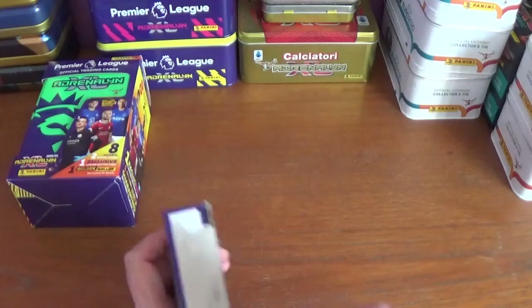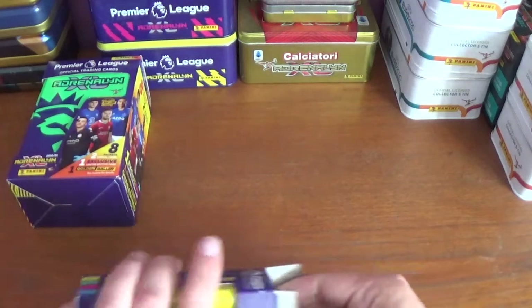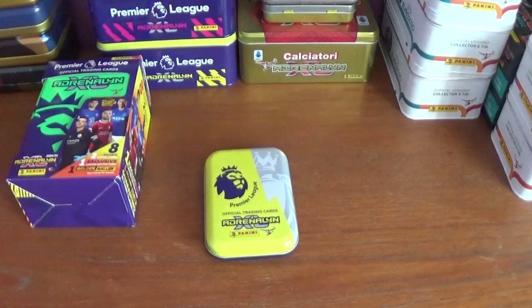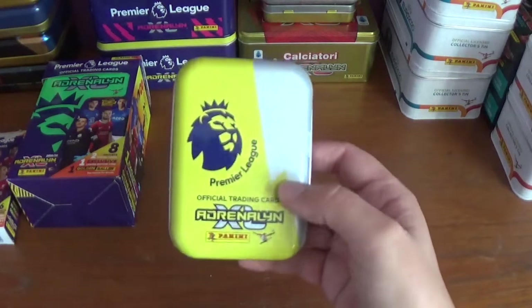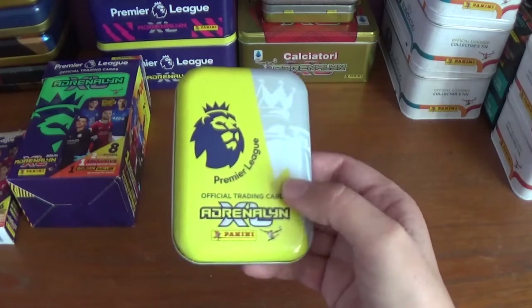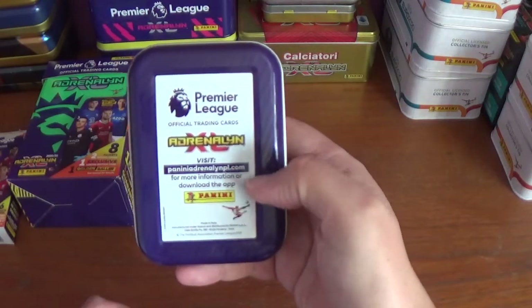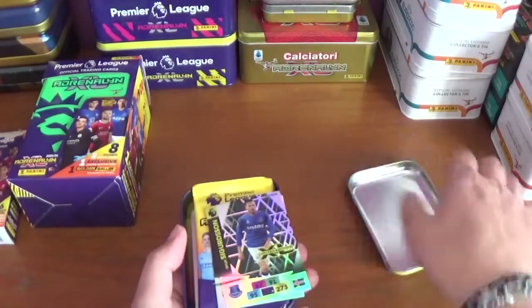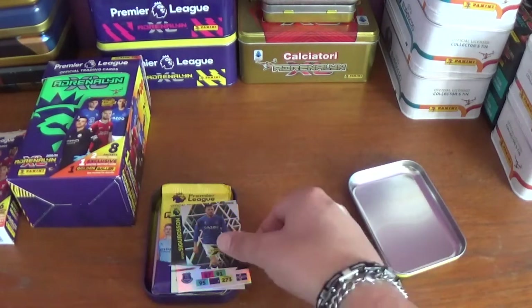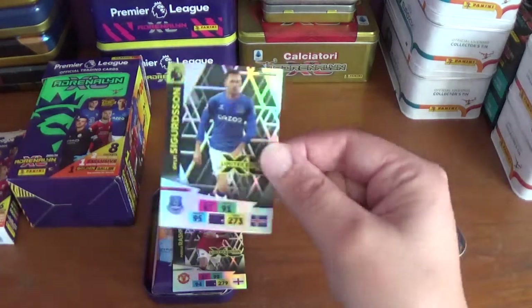So let's get this packaging open, get the tin out and get underway. Beautifully designed tins this season for the AXL Premier League — nice yellow and grey design. Opening it up, we have one of the other two exclusives we need, which is fantastic stuff. Sitting at the top of the tin there: Gylfi Sigurdsson of Everton.